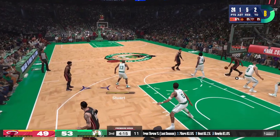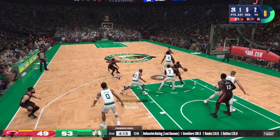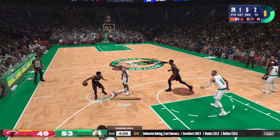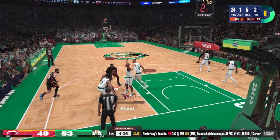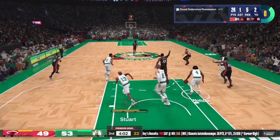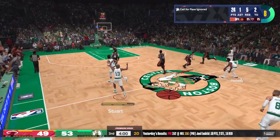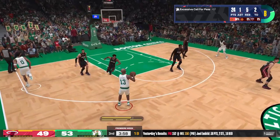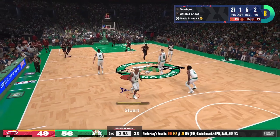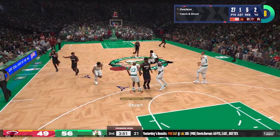Butler on the wing — Jimmy Buckets. Stewart gets a bone, five on the clock. And there's the pass to Adebayo — Bam Adebayo, blocked by Porzingis! Stewart triple — money! Scott Stewart — Stewart's got 27 points.